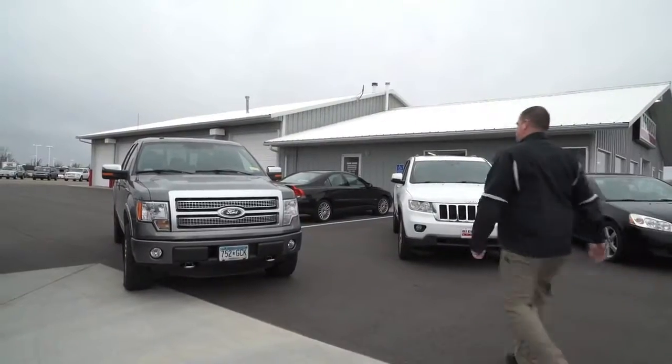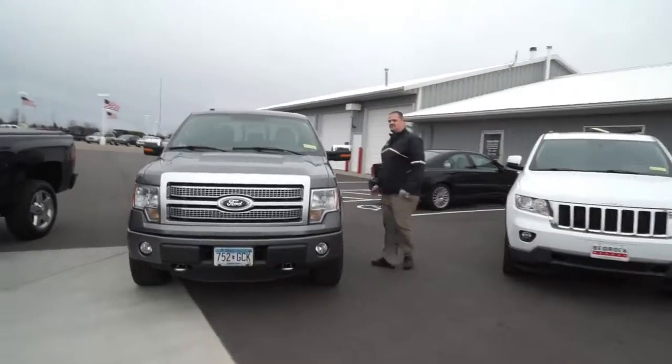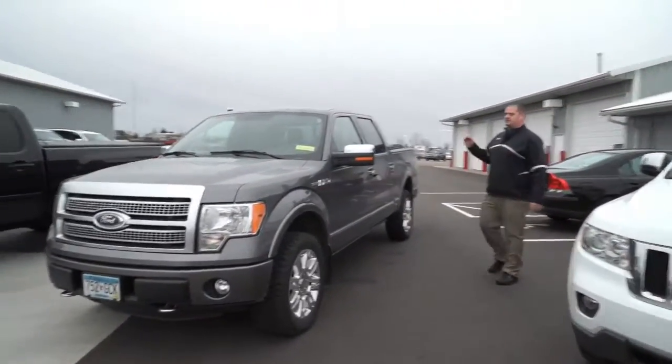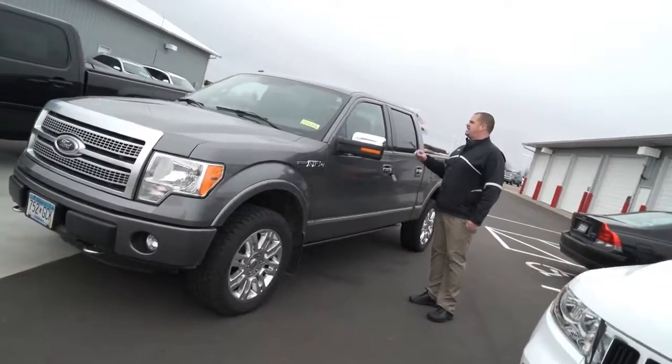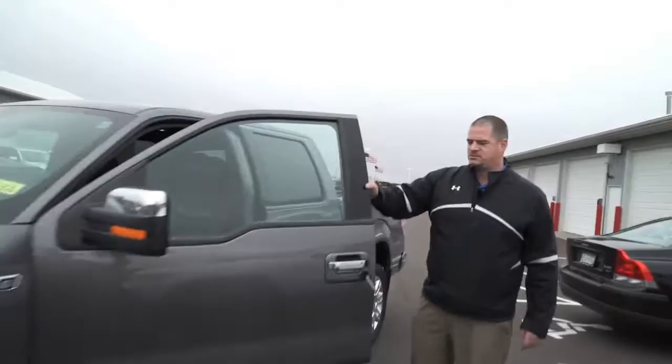Got a couple more here to show you. This is a 2011 F-150 Platinum 5-liter, a nice big V8. We got power windows, power locks, leather, heated cooled seats, navigation, sunroof, power running boards, 20-inch wheels. I mean this truck, it's got it all.